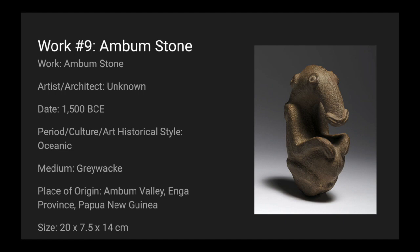Today we're looking at work number nine, which is the Ambum Stone. The artist-architect is unknown. It's dated around 1500 BCE. It's oceanic art. The medium is greywacke. It's from the Ambum Valley, Anga Province, Papua New Guinea, and it's 20 by 7.5 by 14 centimeters.